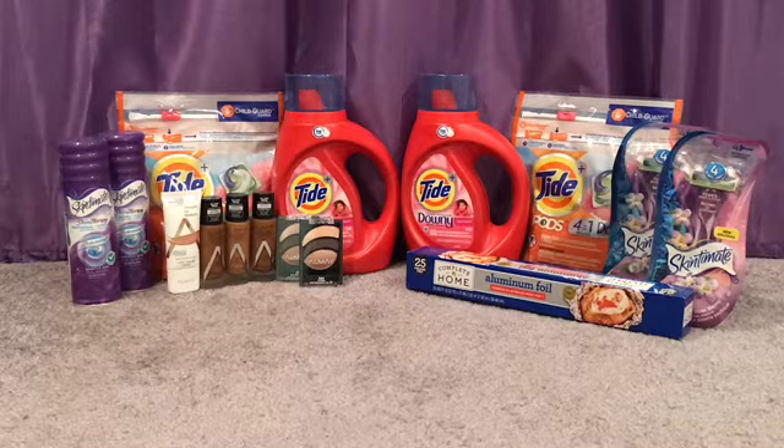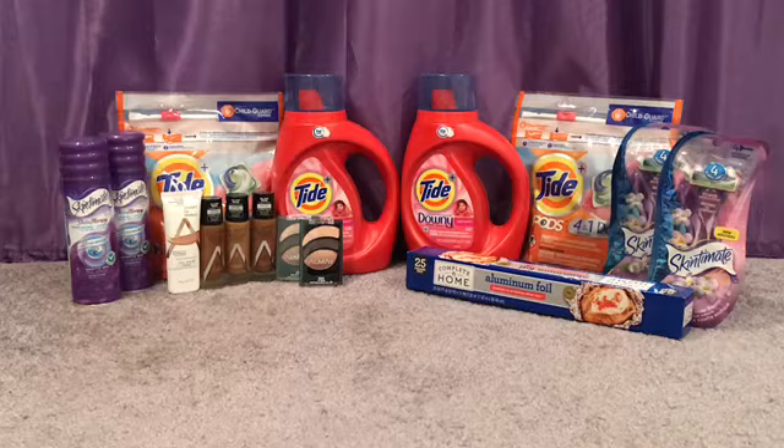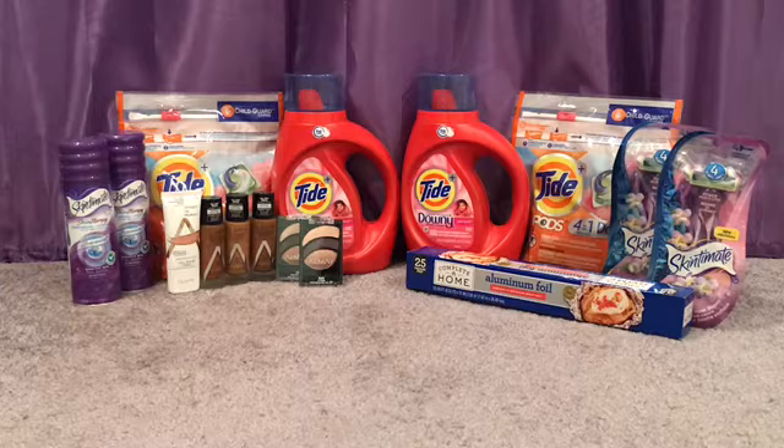With this transaction — paying that amount, rolling points, and getting all those rewards back — it makes that little transaction free and a $19 moneymaker. Yes! With those Almay coupons, getting those clearance items, using those coupons, and getting register rewards back, it made these items a really, really decent moneymaker guys. So yes, my haul was free and a $19 moneymaker.